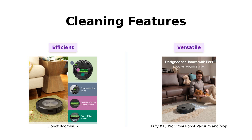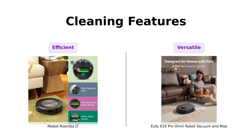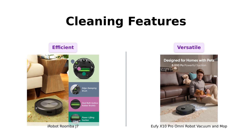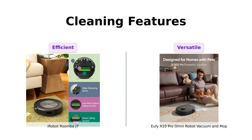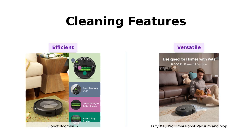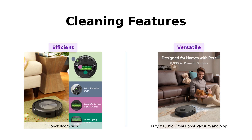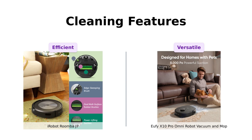Now, cleaning features. The Roomba J7 boasts imprint smart mapping, allowing you to control and schedule which rooms get cleaned and when. It even has customizable keep-out zones, so if you don't want it to discover your secret snack stash under the couch, you're golden. On the other side, the X10 Pro is like the Swiss Army knife of robot vacuums — it washes its own mop pads, dries them with 45 degrees Celsius heated air to prevent bad odor, and even empties its own dust bin. It's like having a very obedient butler that doesn't ask for a day off.